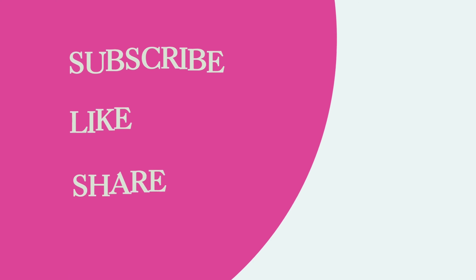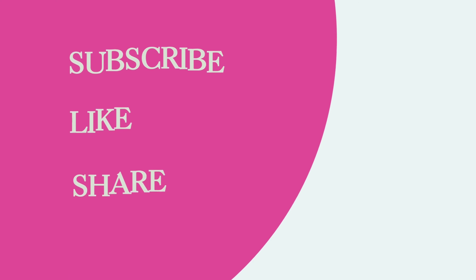If you guys could help us by subscribing to our channel and supporting us in any way, I'd really appreciate it. I'm really grateful for everybody who's been here since the beginning. I do see your messages — thank you so much. Don't forget we post videos on Wednesdays, and thank you so much for tuning in with us.